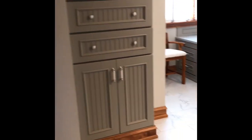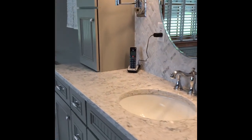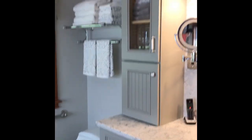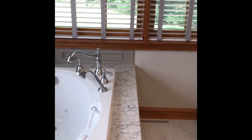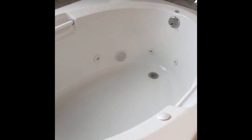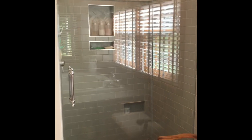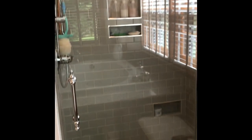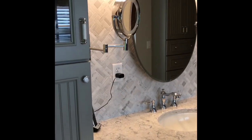They completely renovated the main level bathroom — this is all new, just gorgeous. Chrome moldings. This soaker tub is a whirlpool tub, so you've got the jets in there — totally relax you after a day of snowmobiling or cross-country skiing. And they have a lovely walk-in tiled shower. It's beautiful. Here's your vanity, and again there's quartz in here as well. Isn't that backsplash pretty?